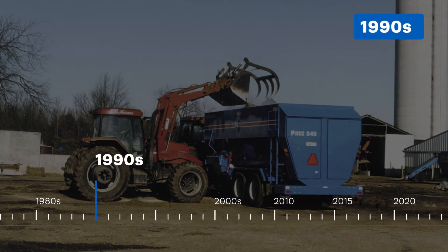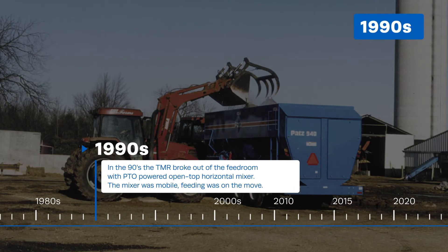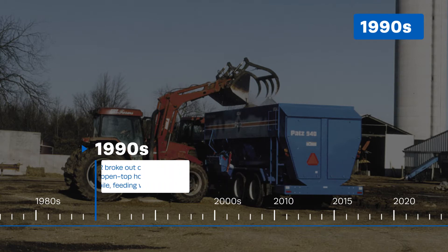In the 1990s, the TMR broke out of the feed room with PTO-powered open-top horizontal mixers. The mixer was mobile. Feeding was on the move.